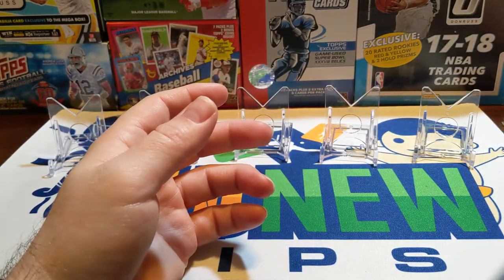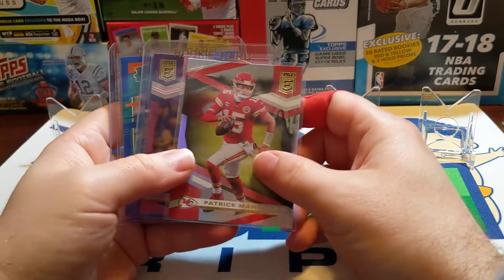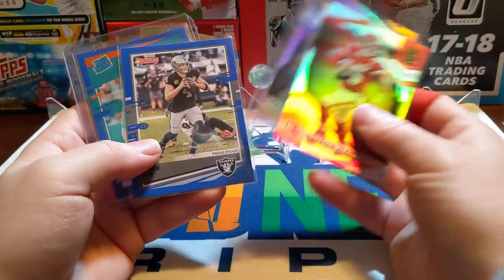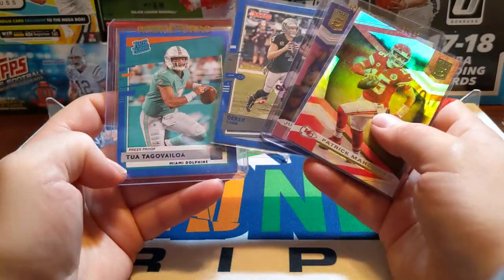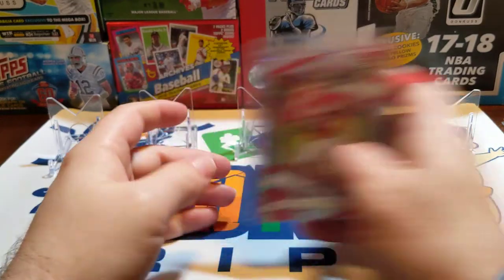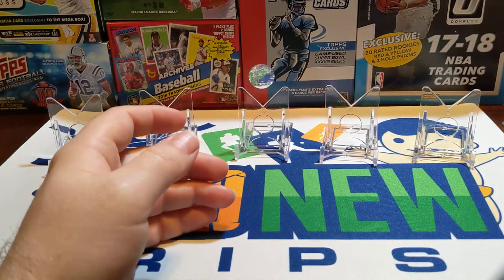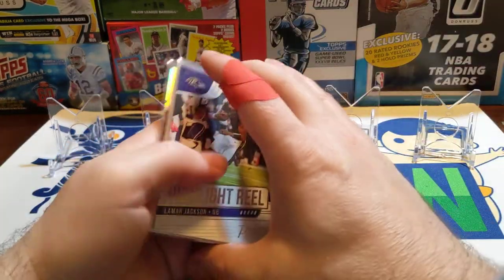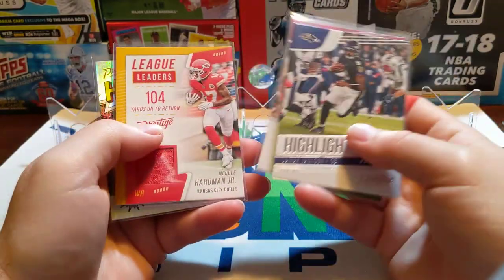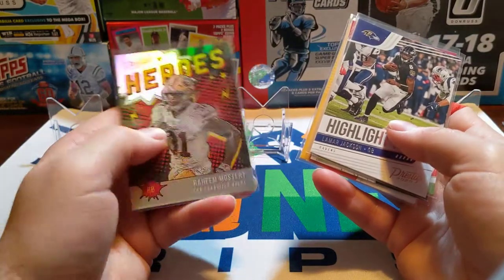Then we had Fat Pack Friday — Elite had this Justin Jefferson pink, and the 2020 Donruss had this press proof blue Tua, who just got named starting quarterback for the Miami Dolphins after they got him back from their bye week. Sunday was a box of Prestige 2020 blaster — not really anything big in there; this hero's card was cool but I believe he's injured as well.